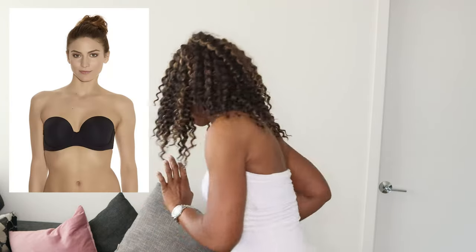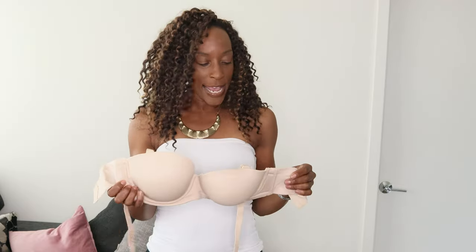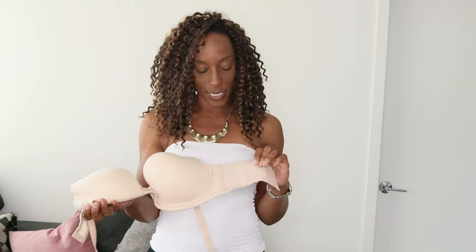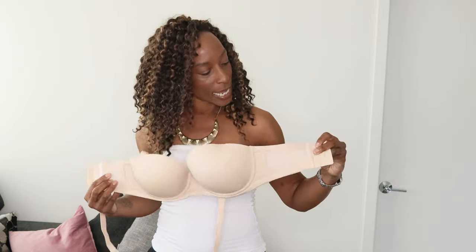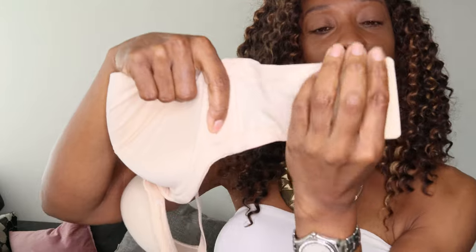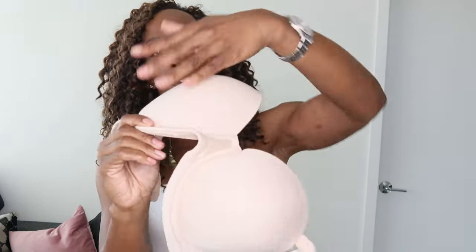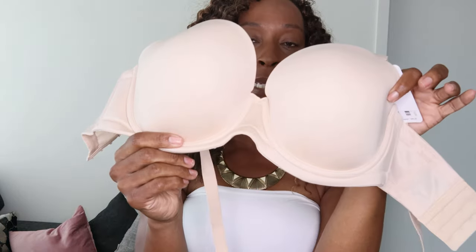The first one I'm going to start with is the Wacoal Red Carpet strapless bra. I don't know how they've done it, but it's amazing. It has these wide sides to it and a really wide side panel. It has this full hook and eye detailing down the back. And when you put it on — because this is a molded bra — if you've watched any of my other videos, you know what I mean. It's got no seam, so it's a bit like the bra I've got on.